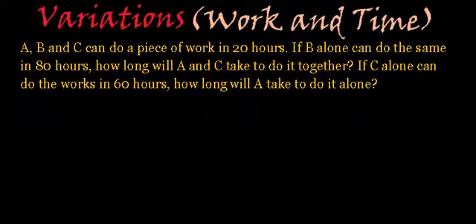Since the time is given in hours, the working capacity of A, B and C will be the fraction of job done by them in one hour. The working capacity is actually the job done in unit time. So we are going to assume the working capacities of A, B and C as A, B and C itself.